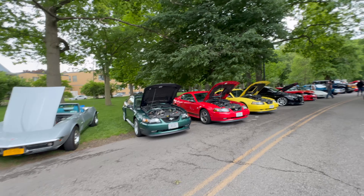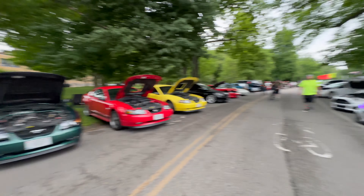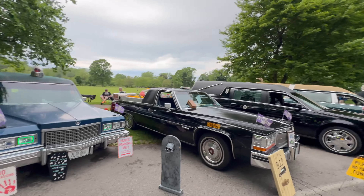You got the Mustangs back to back, and you got the old Corvette right there, got the funeral cars - all these things look crazy.